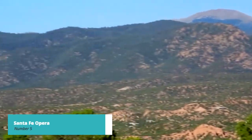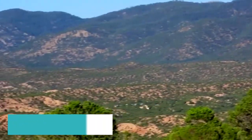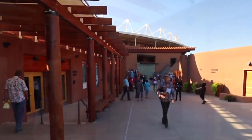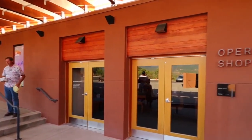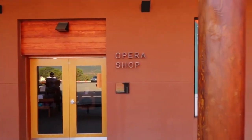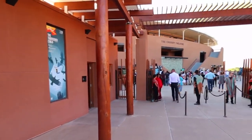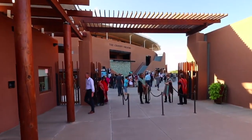Now let's unveil number 5 on our list: Santa Fe Opera. If you're a fan of opera or simply appreciate breathtaking performances, this world-renowned opera house is a must-visit. Set against the backdrop of the Sangre de Cristo Mountains, Santa Fe Opera offers an unforgettable cultural experience in a stunning natural setting.